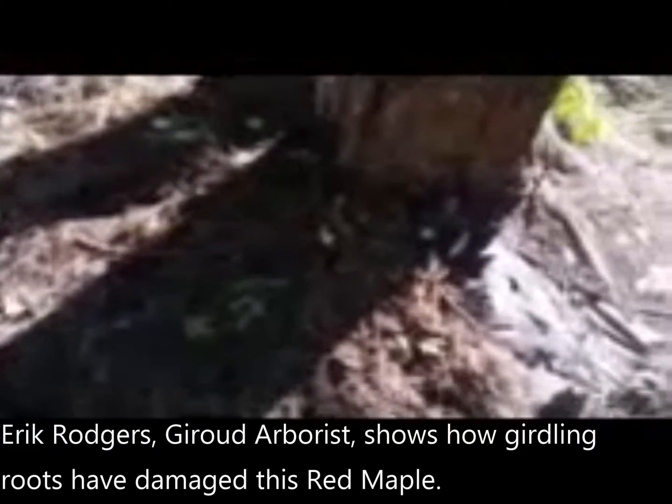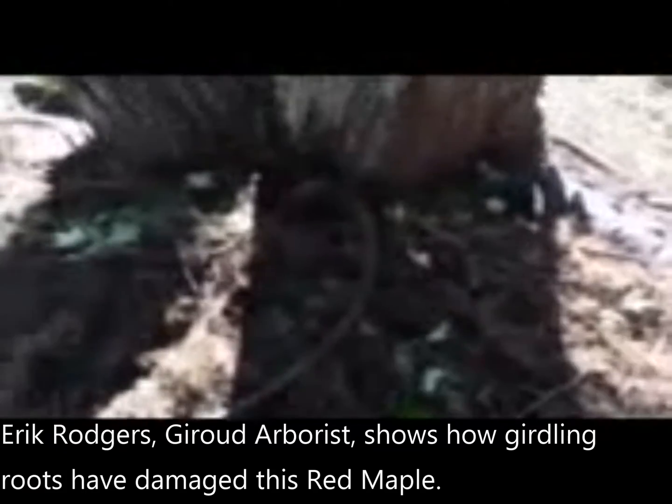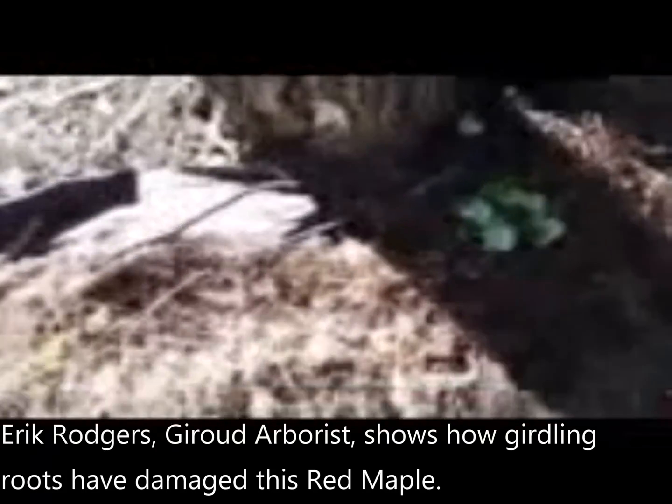We're here in Penn Dell looking at a red maple that has a bunch of girdling roots because there's multiple layers of landscape fabric — you've got one, you've got two — and this is causing all of the girdling roots and adventitious roots that are slowly choking this tree out.